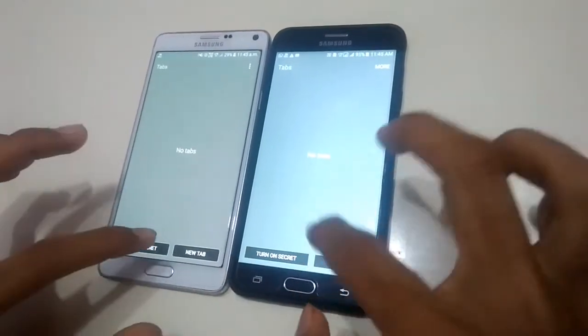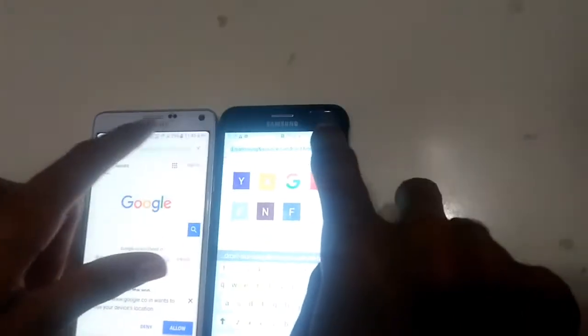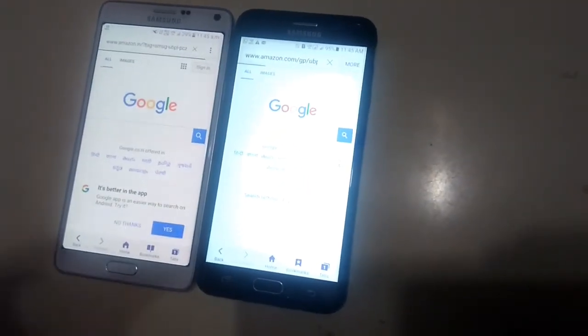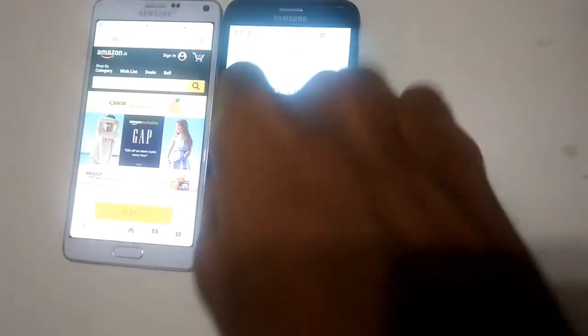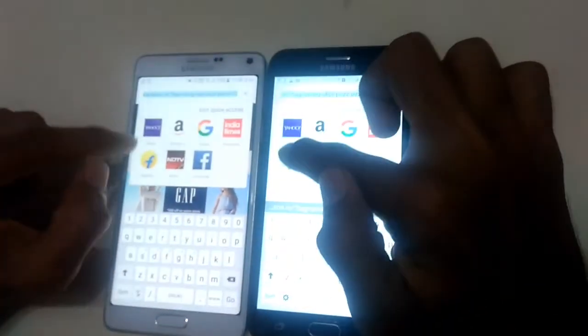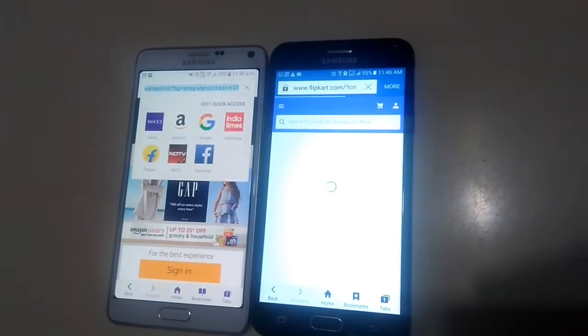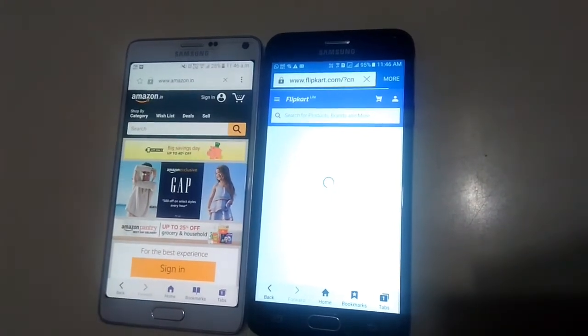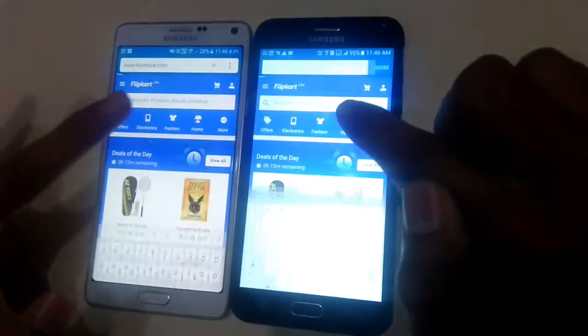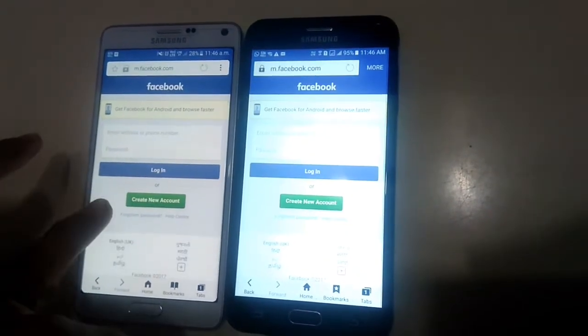Now let's open the browser. Let's close all tabs first, then open Google — faster again on Note 4. Let's open Amazon — the network was an issue, let me connect to Wi-Fi. The net was an issue, so let's start again.